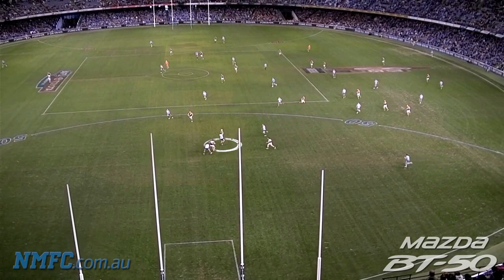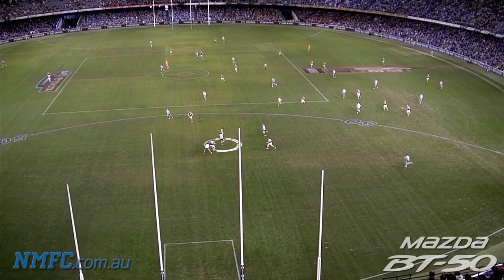Eventually cutting off the Tigers' forward entry with a great intercept mark. Hanson was waiting for it — he was the man in the hole. He gave the free kick away at the other goal square, but he makes up for it. He sprinted 150 metres and fills up the hole.